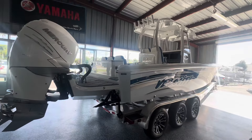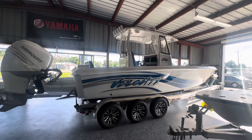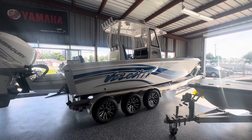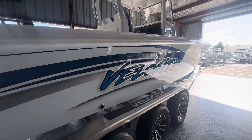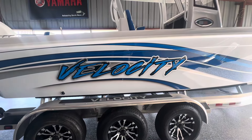So that's Velocity's 300 center console. You know the deal — we take trades, we've got financing, we've got insurance, and we've got fast boats. Come see me — Chariot sells boats.